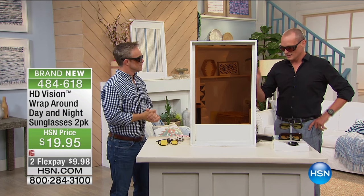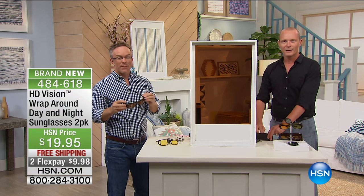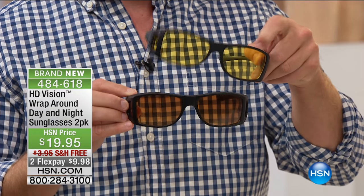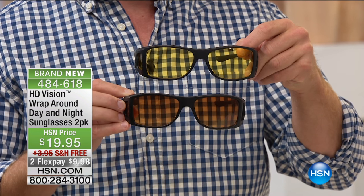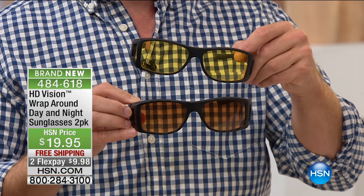The best part is you can put this directly over your reading glasses. So you don't have to go out and buy prescription glasses with sun protection, because you can use the readers you already own. You get a two-pack with two different lenses: a daytime version and a nighttime version, so you can wear sunglasses at night because this lens gives you that HD quality experience but diminishes the glare.